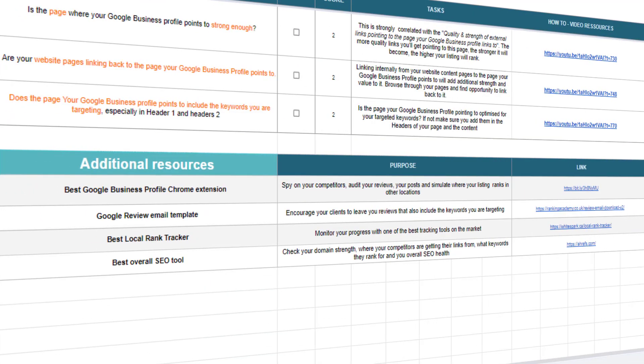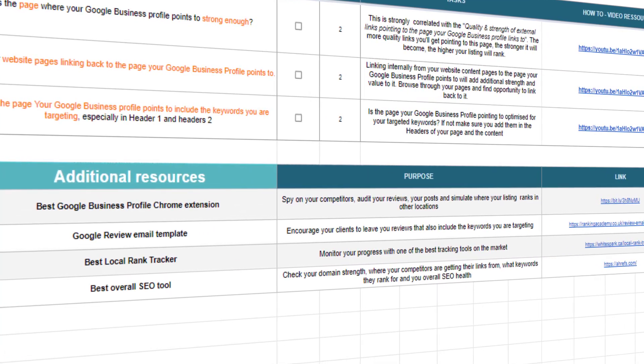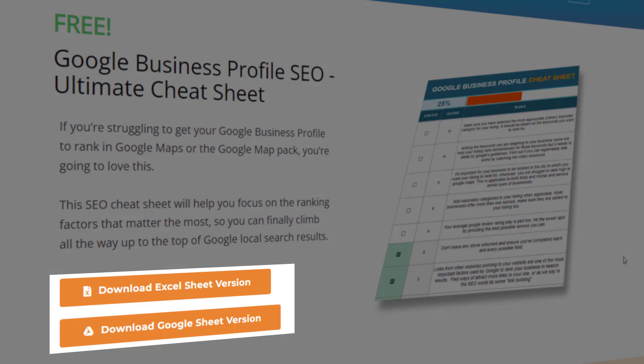I've also included a small section where you can find some of the tools I personally use with all my clients. This sheet has been designed so you can work at your own pace and dip in and out as and when you need to. It is available in an Excel format and for those of you who don't have Microsoft Office, a Google Sheet option is also available.